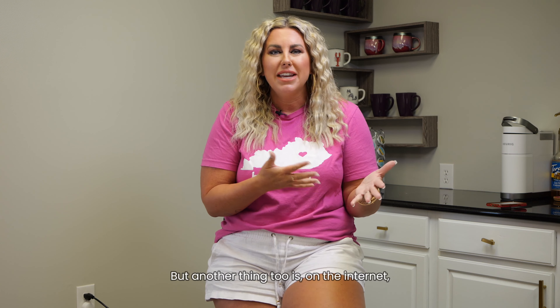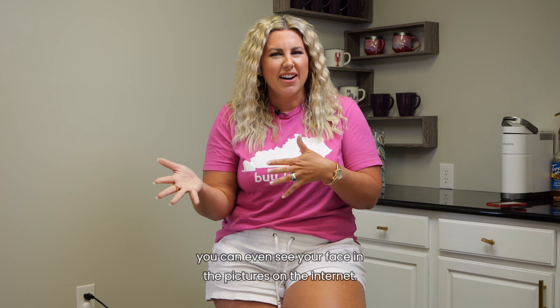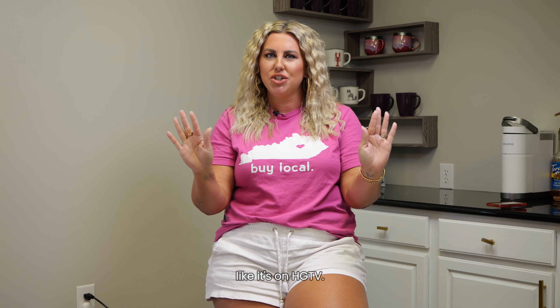Another thing too is on the internet, you can even see your face in the pictures. To me, it's just weird — I don't recommend it. Just depersonalize. We want people to come in and have your home look like it's on HGTV.